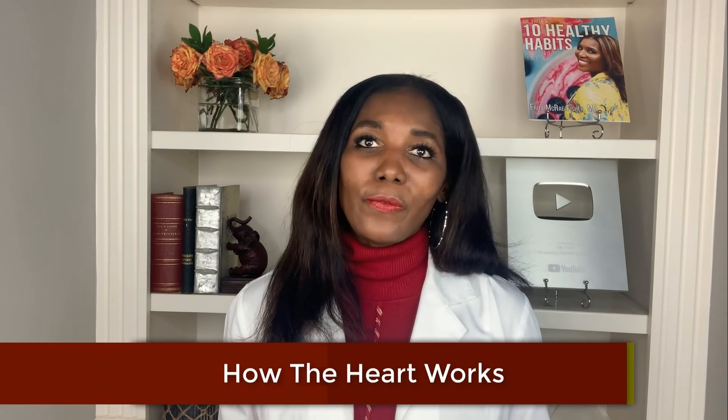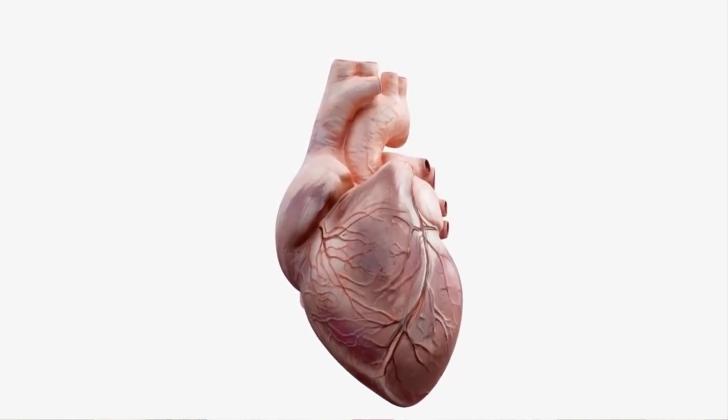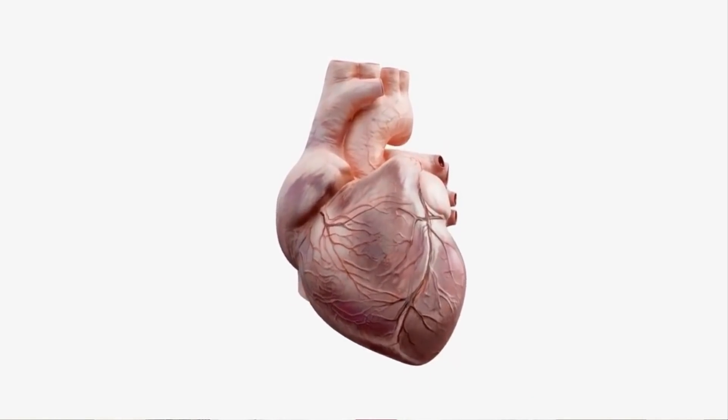Now let's talk about the two types of congestive heart failure and the causes of those types. But first, let's talk about how the heart works. The heart works in two phases. Phase one: contracting and squeezing blood and moving it forward — this is the systolic phase. Phase two is the relaxation phase when the heart relaxes and fills with blood — this is the diastolic phase.